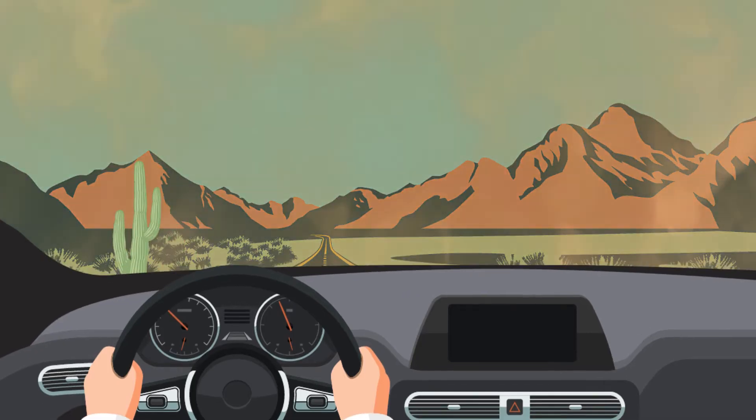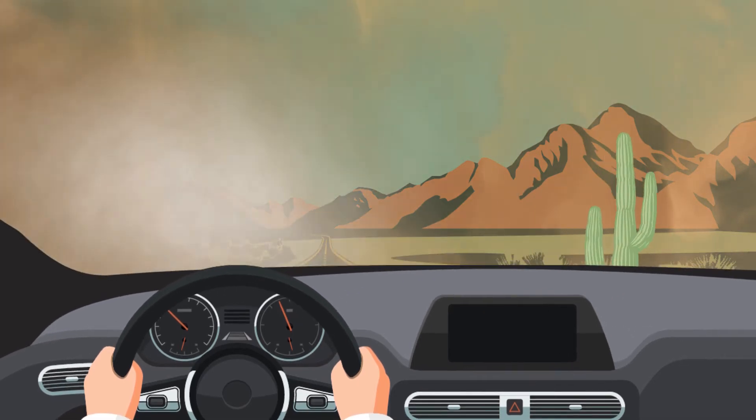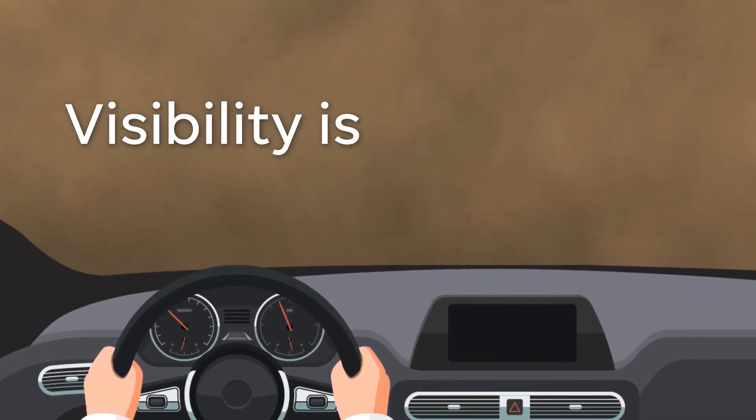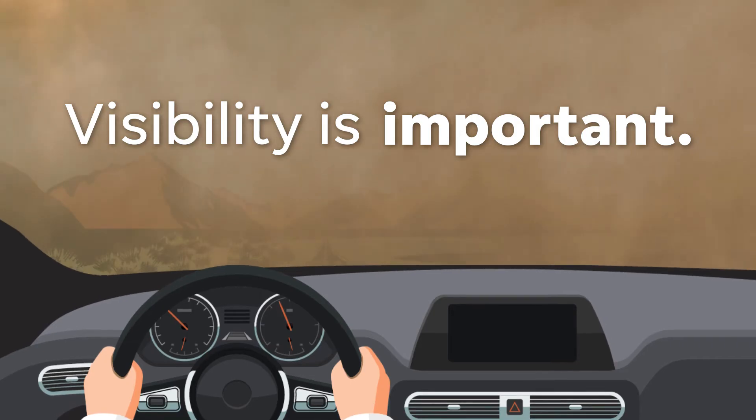That wall of dust can cause major issues, especially for drivers, as it can blow across roads and quickly drop visibility down to dangerously low levels. And visibility is important when you're operating a moving vehicle.